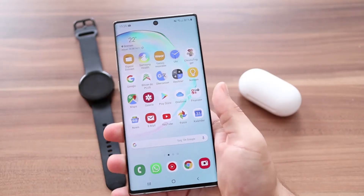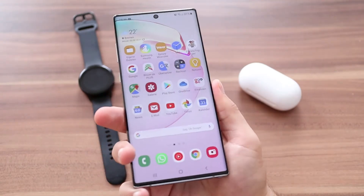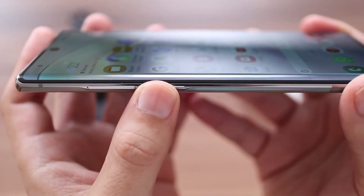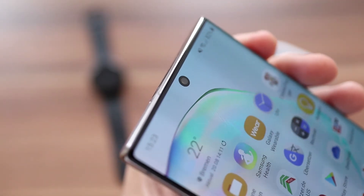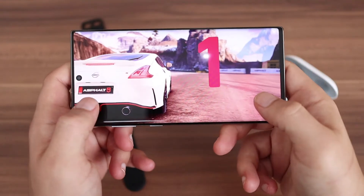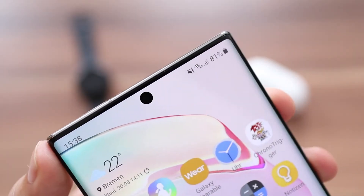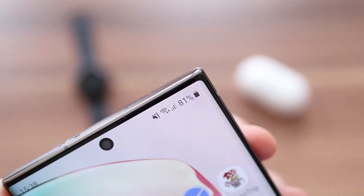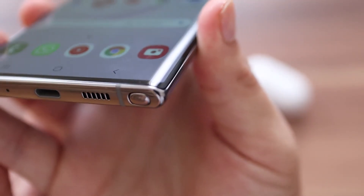Das 6,8 Zoll große Display ist auf den ersten Blick erste Sahne und die im Vergleich zur S-Reihe nochmal dünneren Ränder in Kombination mit dem kleineren Loch für die Kamera machen schon einiges her. Ich glaube, dass die ein oder andere Spiele-Session auf dem Note ein echter Genuss werden wird. Das Gehäuse ist Note-typisch kantiger als die hauseigenen Konkurrenten und das gefällt mir persönlich mehr als zum Beispiel das Design des S10.